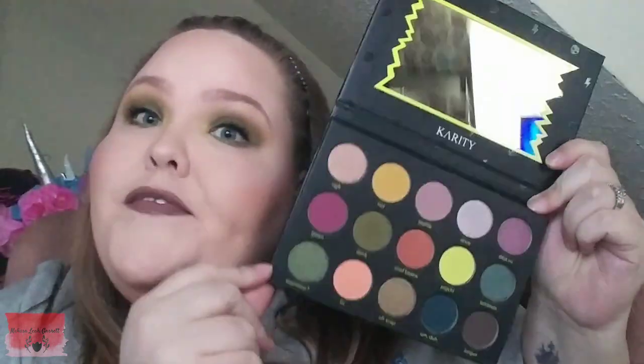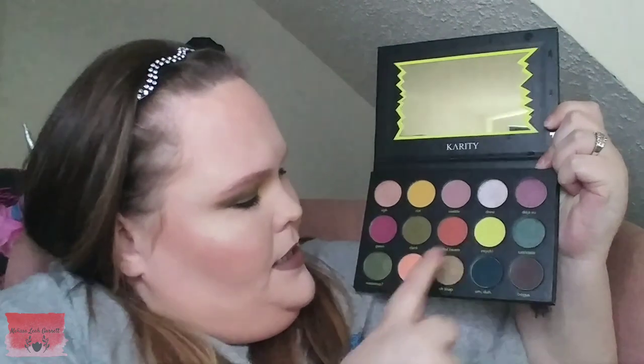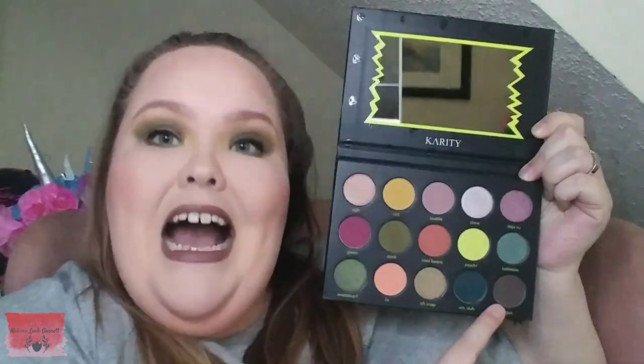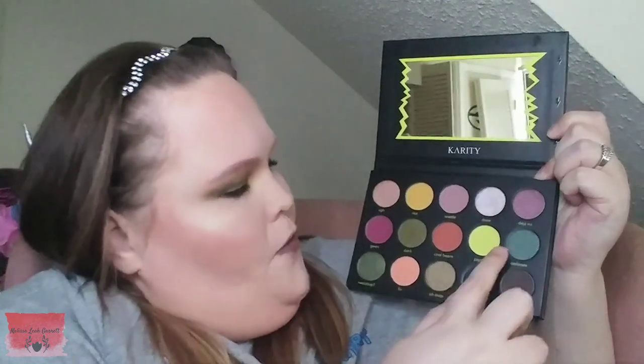As far as packaging goes, this is a really good step up from previous palettes they have. You have 15 shadows in this collection — 9 matte shades and 6 metallic shades.